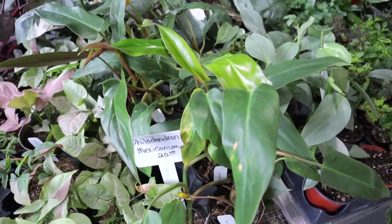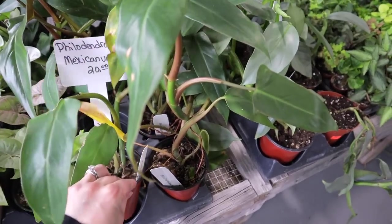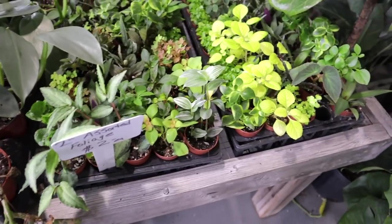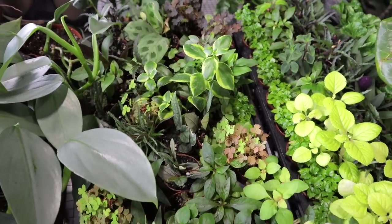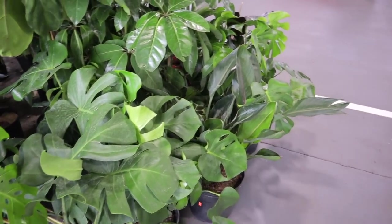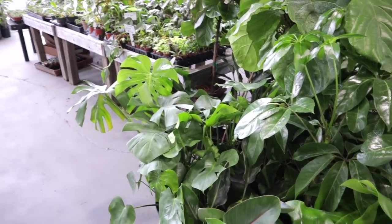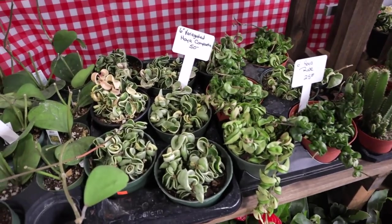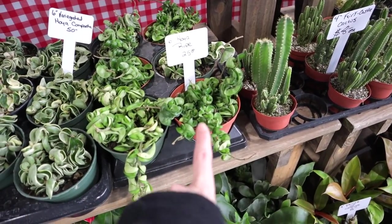Mexicanums at $20 — oh my gosh, that's so cool! Silver Sword at $15. All sorts of neat ones just mixed in here. $2 for the little terrarium plants, Monstera Deliciosas. There are still so many plants. Look — they have variegated Compactas at $50, Hoya Kerrii at $20, and larger Hoya Compactas at $20.